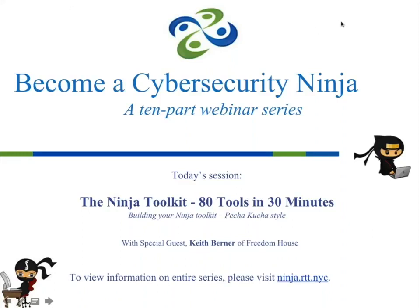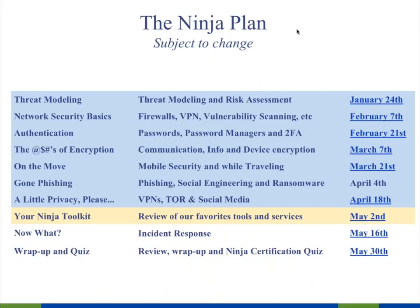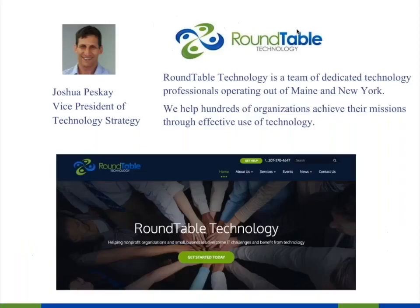Welcome to Become a Cyber Security Ninja, a 10-part webinar series. Today's session: the Ninja Toolkit, 80 tools in 30 minutes. This is session eight of our Become a Ninja series. In two weeks we'll be doing incident response. I am Joshua Peske, Vice President of Technology Strategy for Roundtable Technology, which provides IT services to nonprofits and small businesses all over the world.